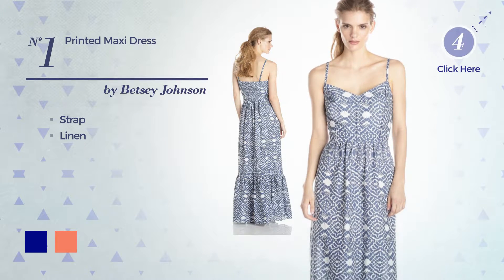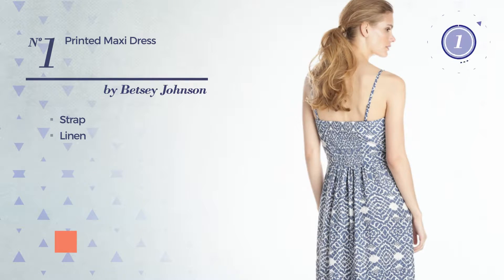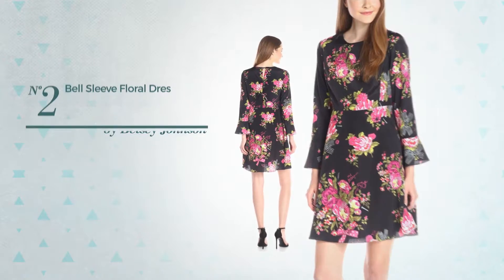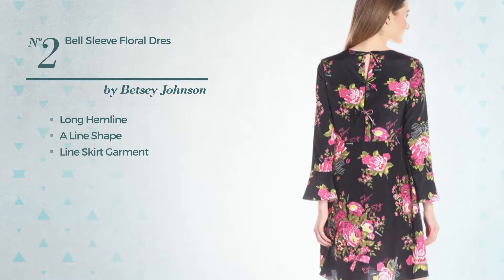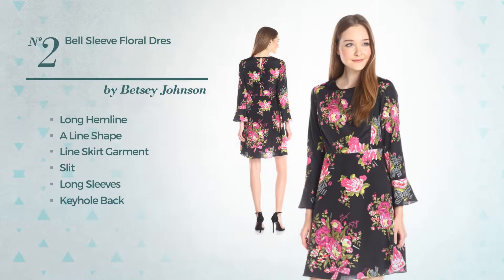Number two: long hemline, A-line skirt garment with a slit, featuring long sleeves and a keyhole back with a floral print, available uniquely in this multicolored version.